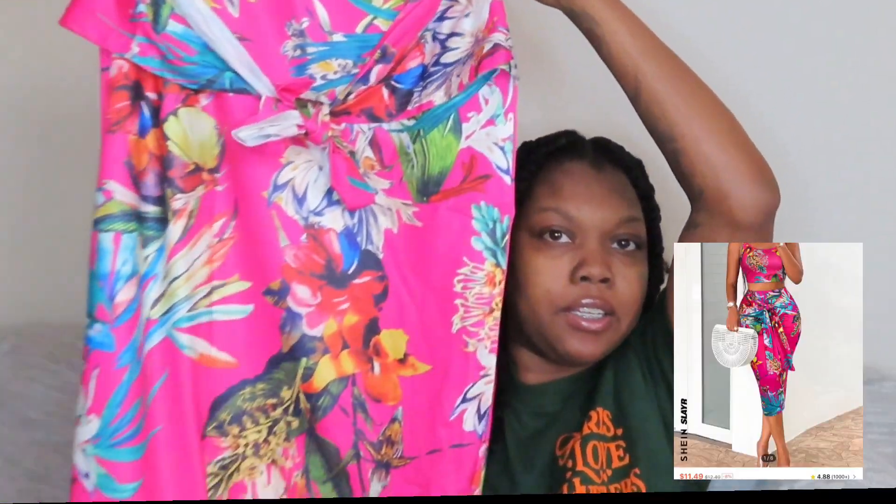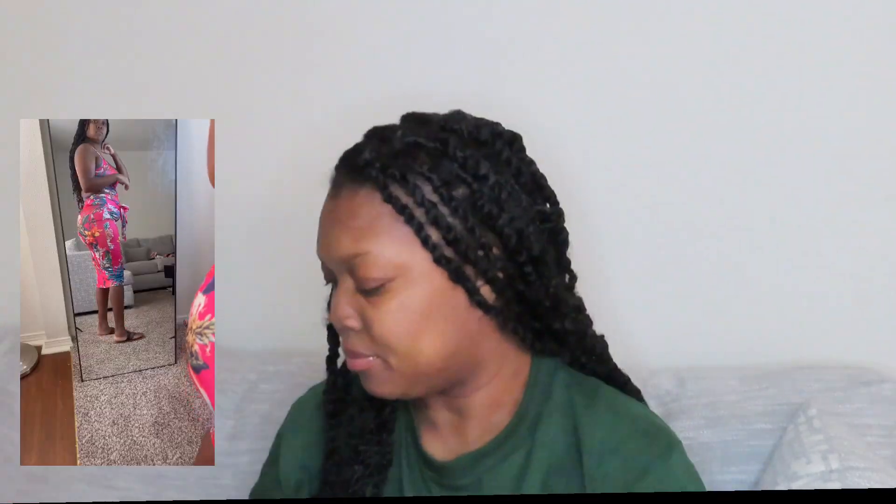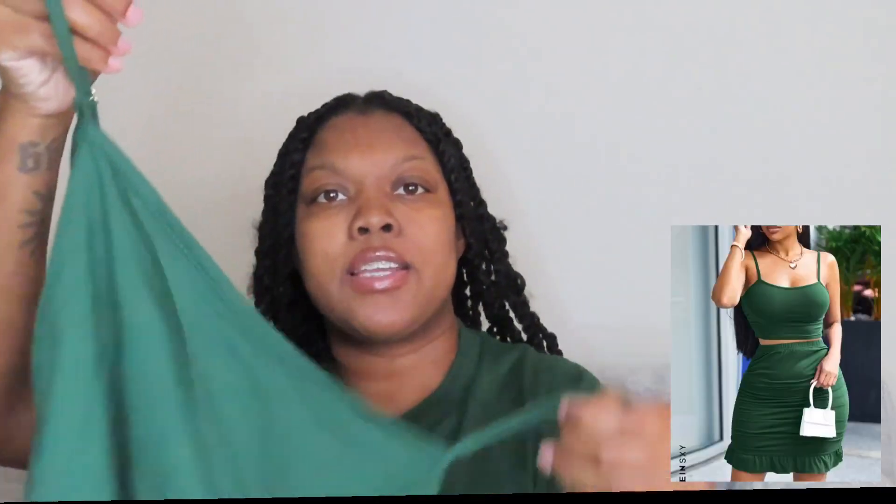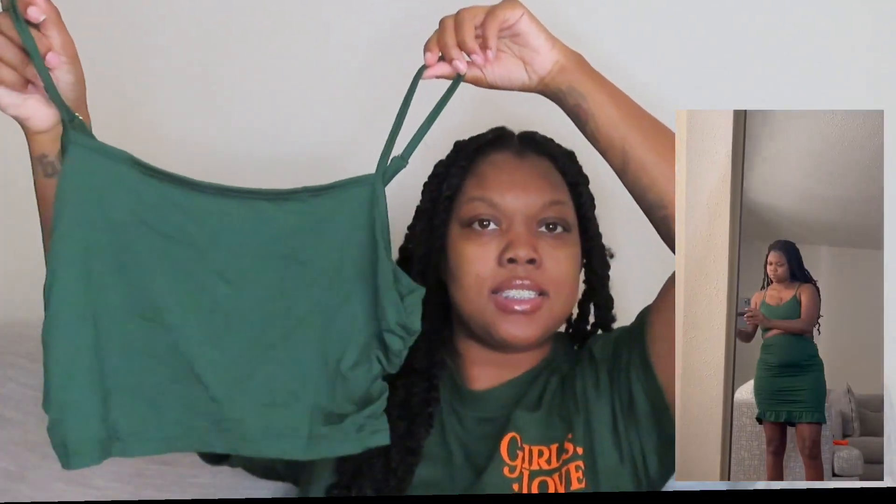I tried on three bottoms so far and I'm not gonna show y'all because I can't even zip them up. But I got this two-piece right here — it's giving summertime — and it comes with this shirt. We also have this two-piece set with a green tank top.